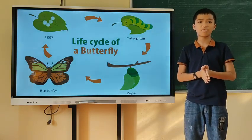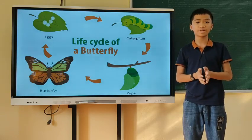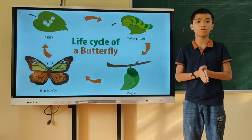When these eggs hatch, young ones called larvae or caterpillars come out of the eggs. The caterpillar first feeds on the eggshell, then starts feeding on the leaf and starts to grow.